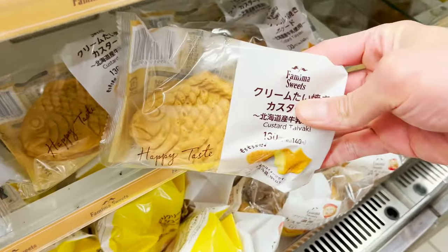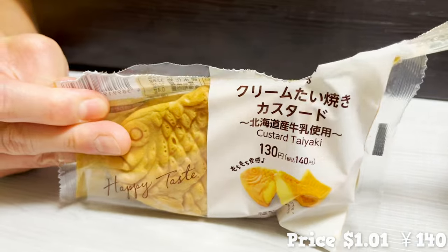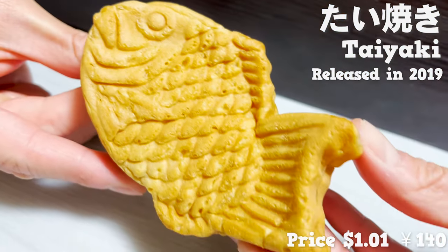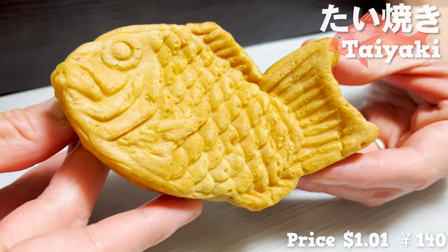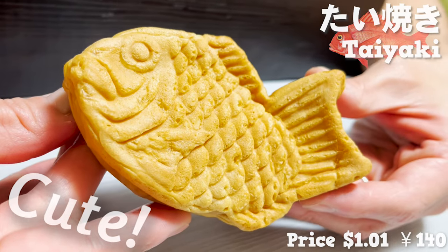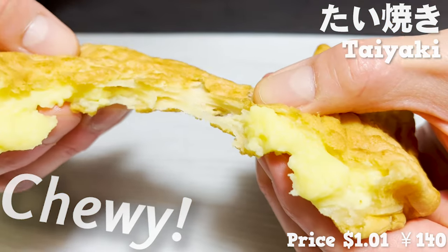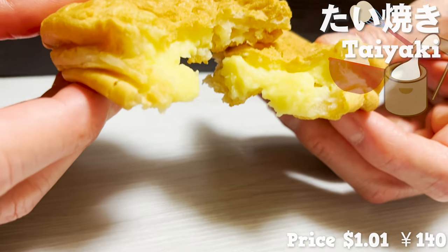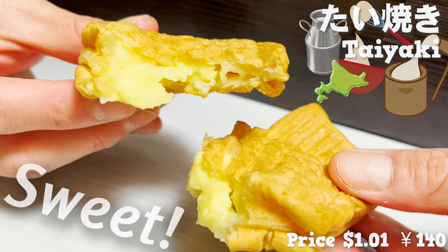Let's start with the sweets. First up is Taiyaki. It's been popular since it was released in 2019. It's in the shape of a sea bream and it's so cute. The dough is so chewy, it's like a rice cake. And it's filled with custard made with Hokkaido milk. It's so sweet and makes you happy.